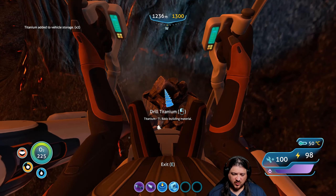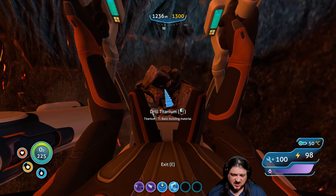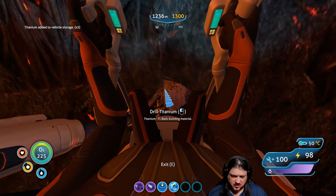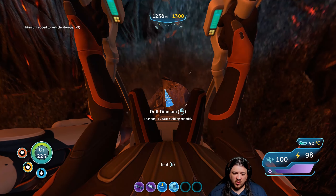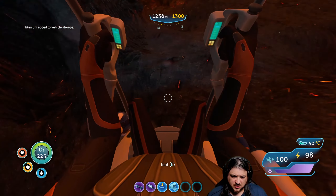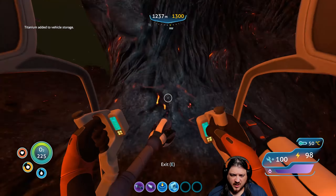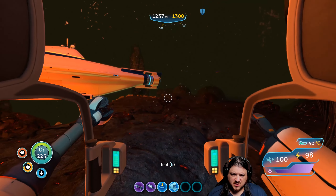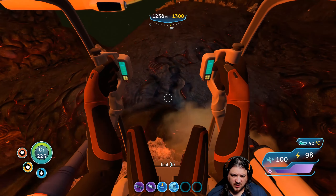Alright, so I don't have to grab for it — that's kind of nice. A little bit more left here, which is excellent. Can we see the vehicle storage from here? No, but I think we should have more than enough.